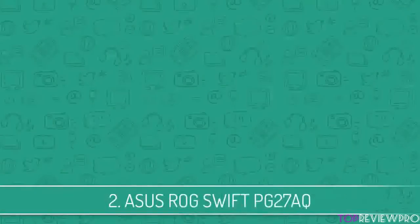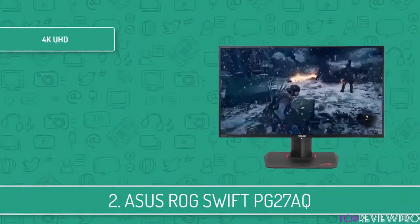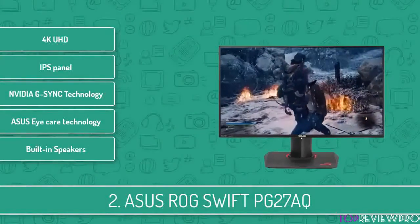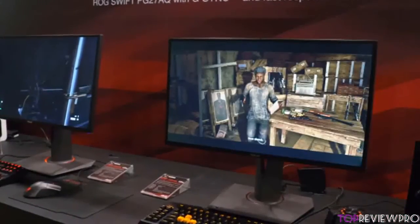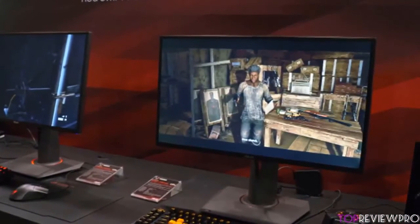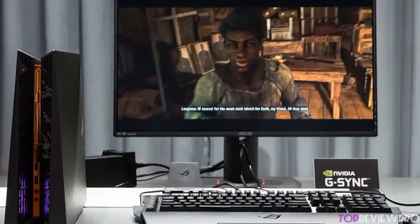Next up at number 2 we have the Asus ROG Swift PG27AQ. This monitor offers plenty of features and great gaming time for a price that really matches the potential of this beauty. It is very adjustable — you can raise or lower the display 5 inches up or down, swivel it 60 degrees left or right, or tilt it 20 degrees backward and 5 degrees forward. The 27-inch 4K UHD IPS panel will maximize your gaming experience and eliminate the need for anti-aliasing your games.